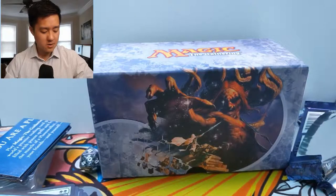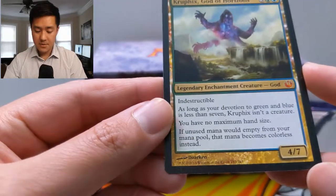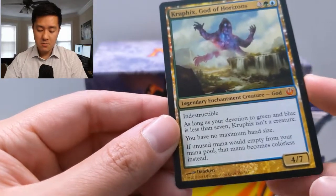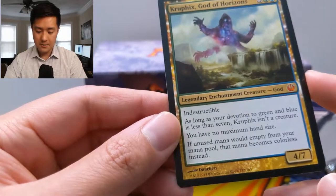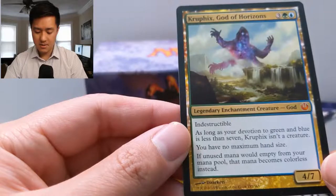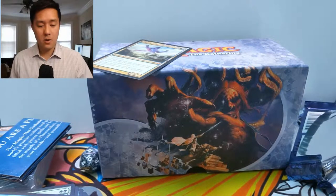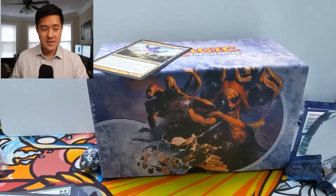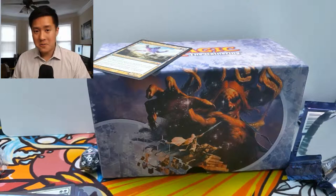For our last pack we have Harness by Force. So we did get one god card — Kruphix, God of Horizons. Let's double check: if you have seven devotion in green and blue this becomes a creature — a four-seven indestructible. You have no maximum hand size, and if unused mana would empty from your mana pool it becomes colorless instead. I'm not entirely sure what that does — unless it means the mana just stays there. Anyway, we got a god card — that was our goal, we just didn't get the specific one we were looking for. Thanks for watching guys, hit that like button, subscribe for future content. I'm Moana Turtle — catch you next time, peace!